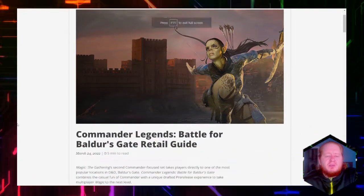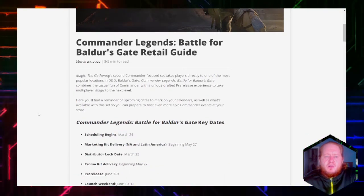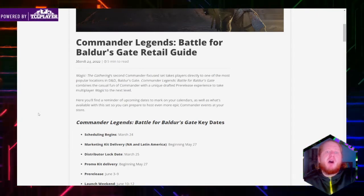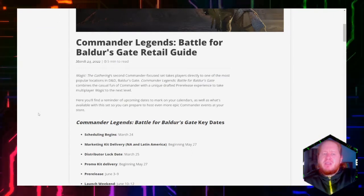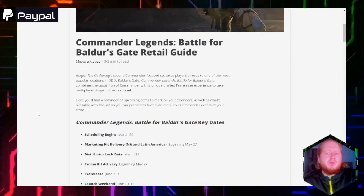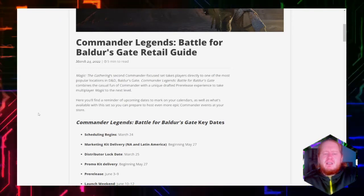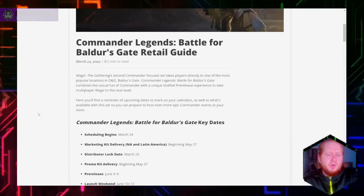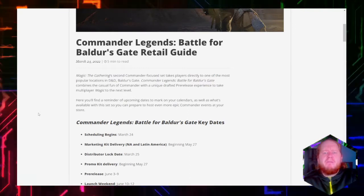Commander Legends Battle for Baldur's Gate Retail Guide from March 24th. Magic the Gathering's second commander-focused set takes players directly to one of the most popular locations in D&D, Baldur's Gate. Commander Legends Battle for Baldur's Gate combines the casual fun of Commander with a unique draft pre-release experience to take multiplayer magic to the next level.